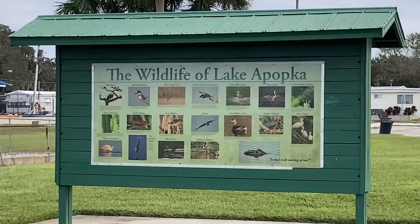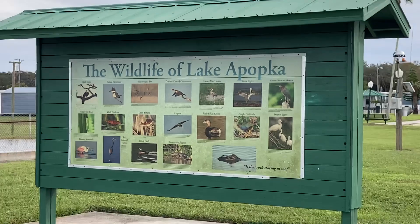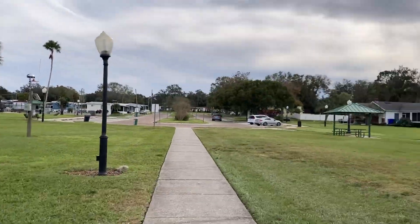This sign shows all kinds of wildlife you find around here, and there's definitely alligators on there. Lots of birds though. So many cool birds in Florida.